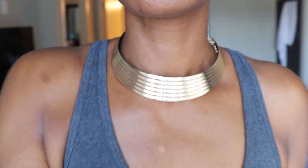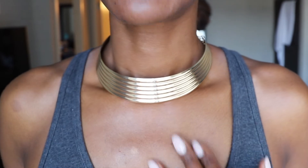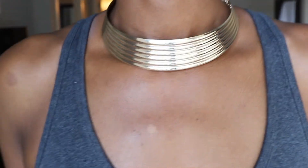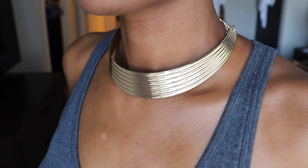And finally, last but not least, we have a couple of accessories. It's the minimalist geometric choker in gold, and next I'll show it to you in black.